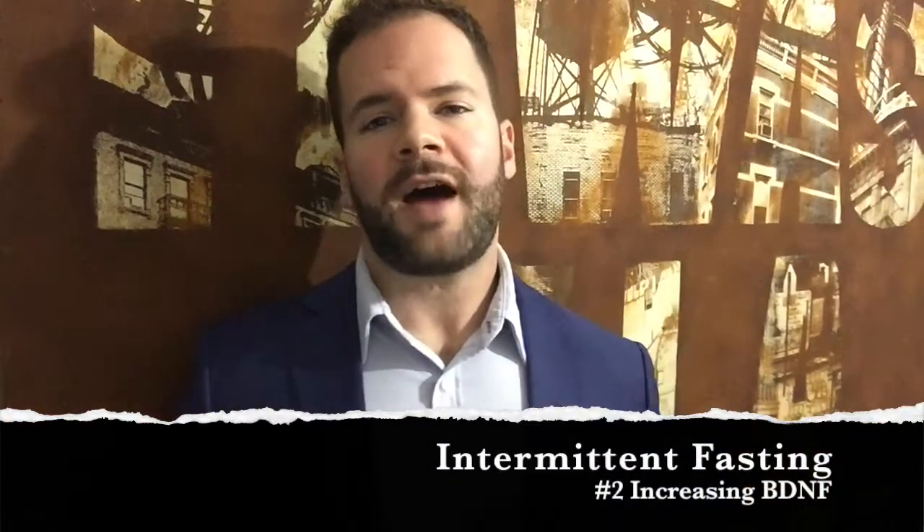Number two is intermittent fasting. You can increase production of BDNF through intermittent fasting. What you want to do is give your body a break of about 16 hours or more through a fast. The way I do it is I stop eating around 6 or 8 p.m. at night, and I don't eat until around lunch the next day. Others stop eating around 5 p.m. and don't eat again until breakfast the next day. Play with it, try it, and use what works for you and your lifestyle.